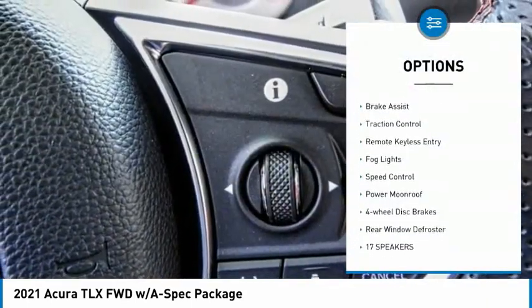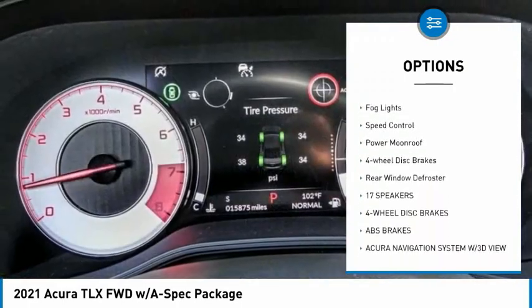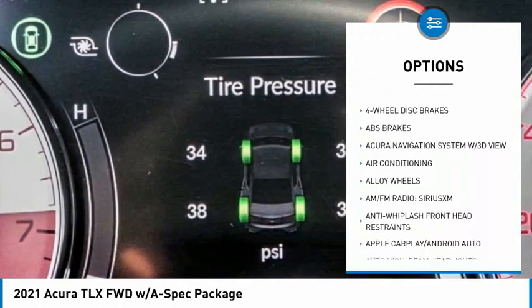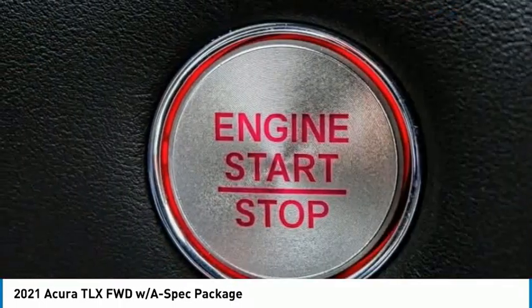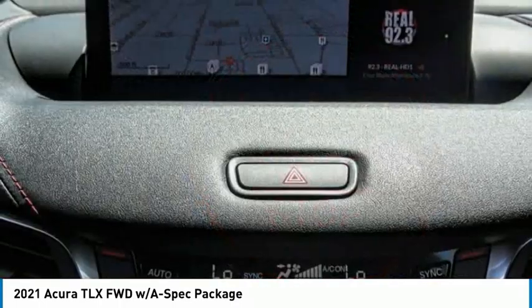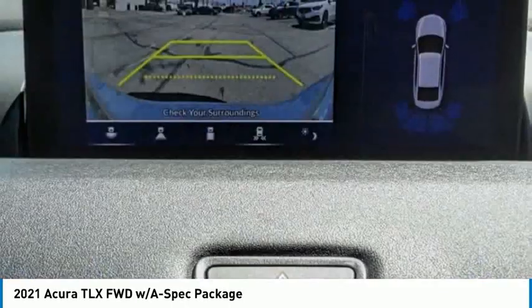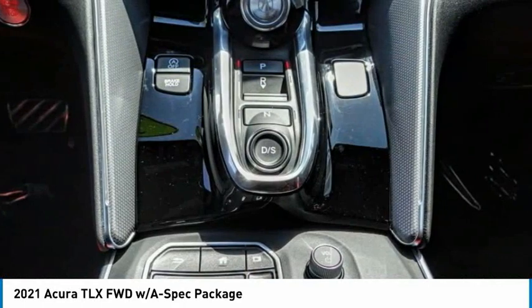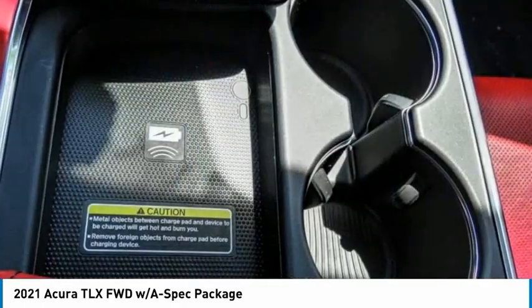Here are some of this vehicle's great options: electronic stability control, alloy wheels, brake assist, traction control, remote keyless entry, fog lights, speed control, power moonroof, four-wheel disc brakes, and rear window defroster. If affordable style and reliability are what you're looking for, this vehicle couldn't be more perfect — drive it today.